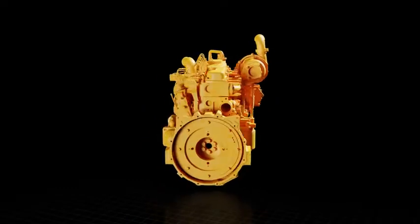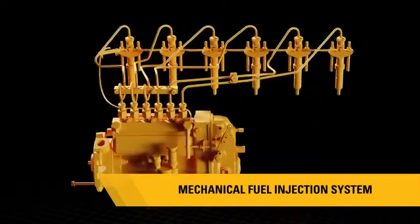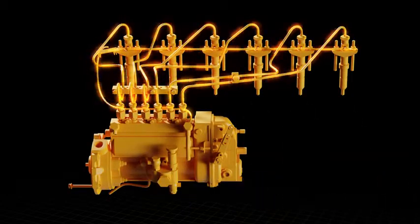The mechanical fuel injection system is less sensitive to fuel quality and contamination, making troubleshooting easy with cost-effective repairs.